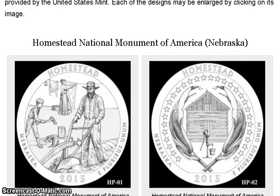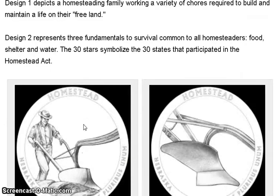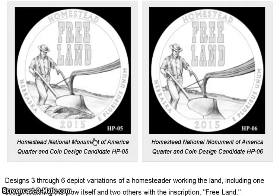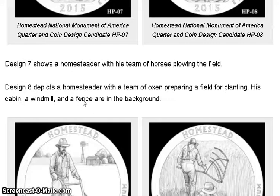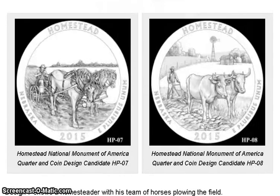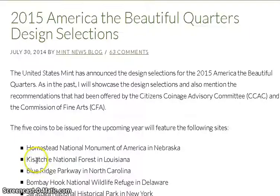Homestead National Monument is in Nebraska. They had a bunch of designs here — between these two I like the left one. They also had a plow, for farming, and a whole bunch of different designs: a cow, a horse, guys working, and more. These are the candidates that were considered, and they went with this one on the right.